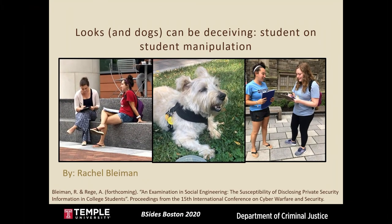Hi everyone, I'm Rachel Blyman. I'm presenting today on 'Looks and Dogs Can Be Deceiving: A Study of Student-on-Student Manipulation,' which is about a social engineering case study that I designed and implemented in the summer of 2019.